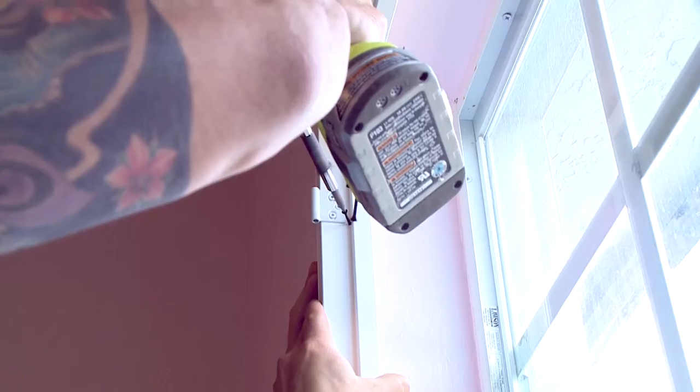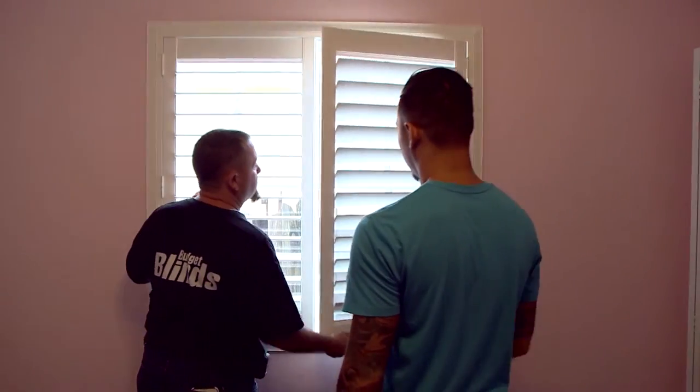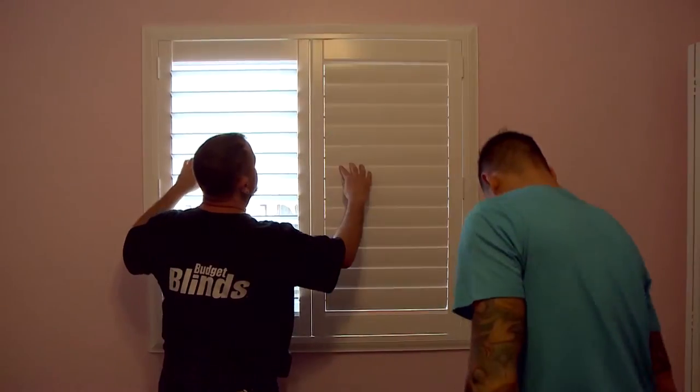We're in Grace's bedroom — I don't know what gave it away, maybe the pink walls! We did this lovely shutter again that we're doing throughout the house. They look perfect in Grace's bedroom and we wanted to make sure that both kids were safe in their rooms. No cords are dangling, so this is truly a child-safe product.